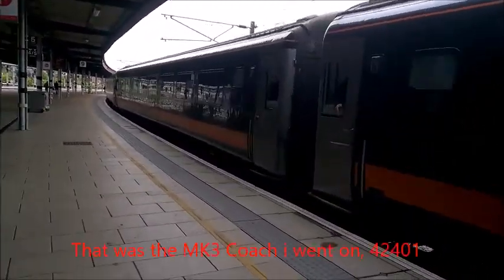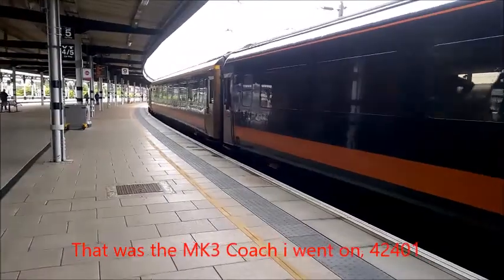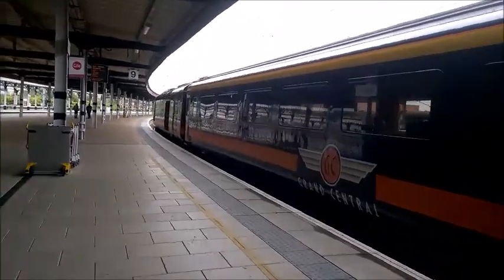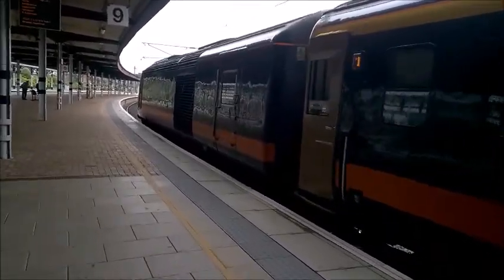We've got a couple of minutes at York station. We've been walking down the platform before the train. This is 42401, 41204. So we go to the rear end of the train to get the locomotive at the rear end, which is Grand Central.